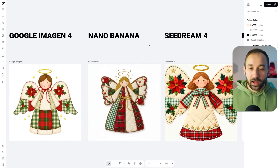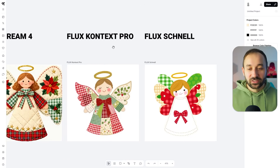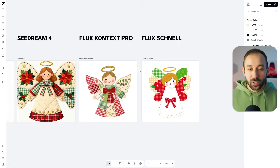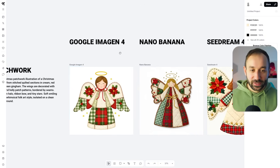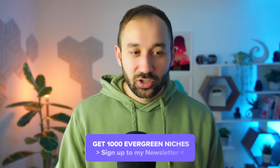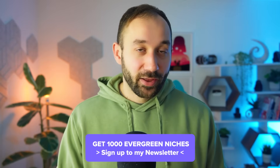In my opinion, some of the models on the left-hand side are very, very good. Flux Context Pro isn't bad either, but Flux Schnell is not the greatest based on my experience using a lot of different AI models regularly. Let's check out different styles, because for some styles you might actually want to use Flux over Nano Banana.